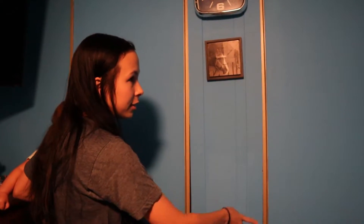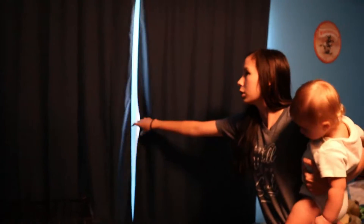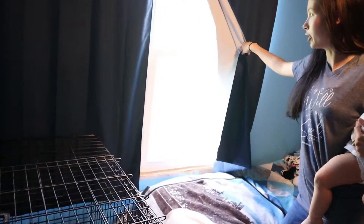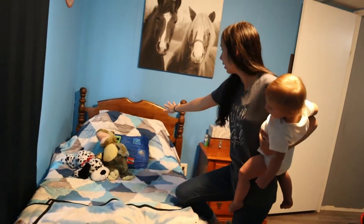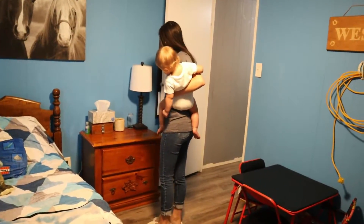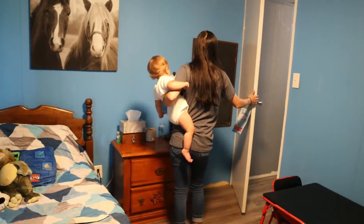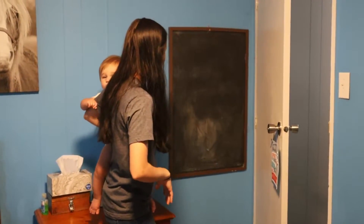He's got two closets, and his room has two windows. As you can see they aren't trimmed, but they do have new windows in them. He's got his bed and nightstand, and there's a little chalkboard over here behind the door that he can draw on.